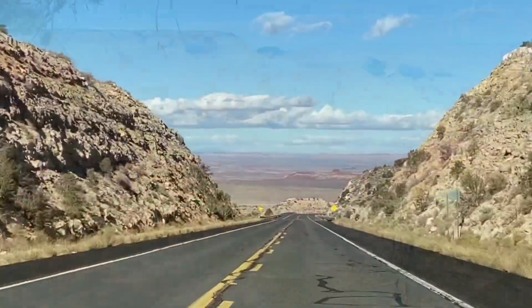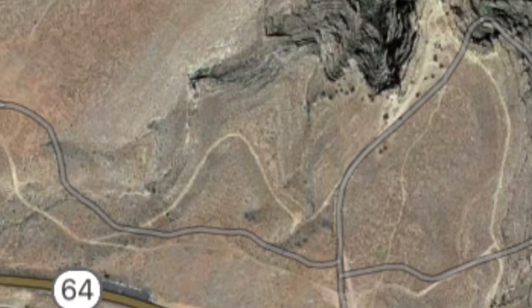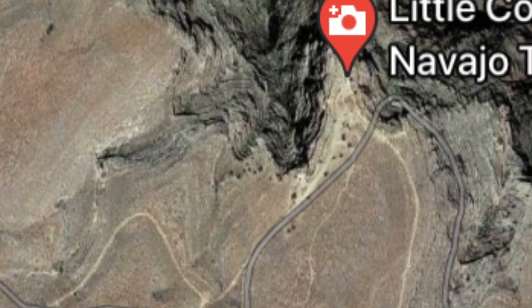First, we stop at the Little Colorado River Gorge, which is conveniently located right off of Highway 64, just before going into the Grand Canyon on the east entrance.